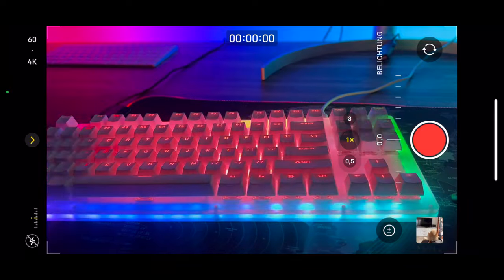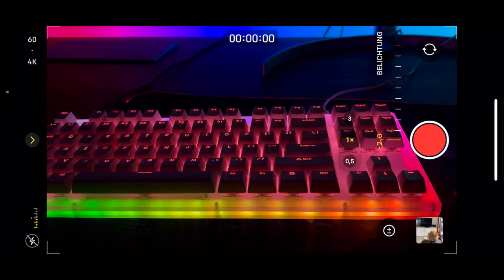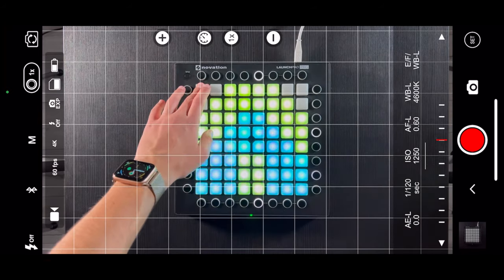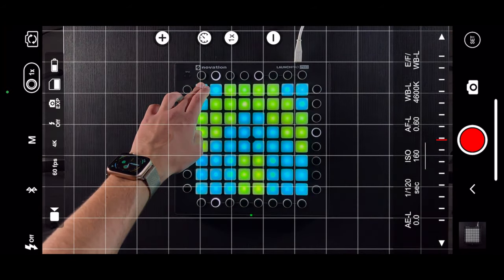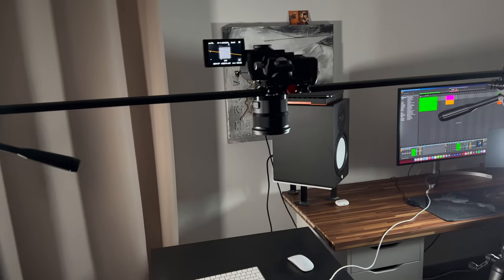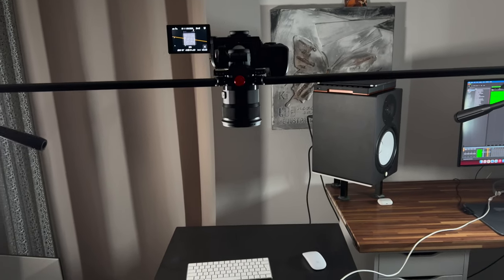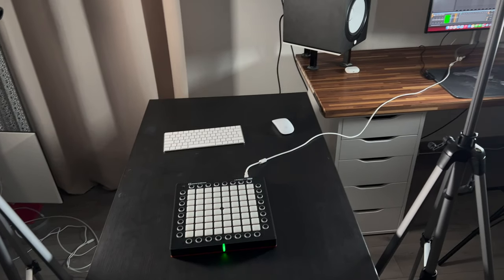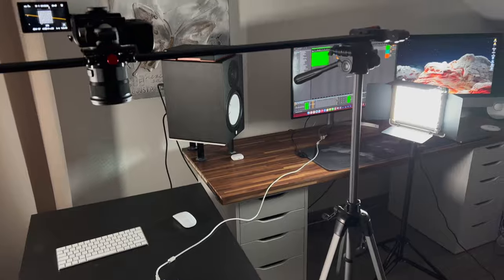I recorded the iPhone video with the standard camera app from Apple and with a separate app called ProCam, which allowed me to change some more video settings. That's the setup that I used for recording with my Lumix S1H. Now let's compare the three videos.